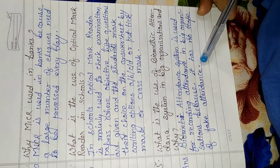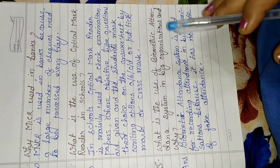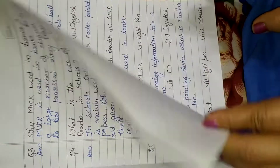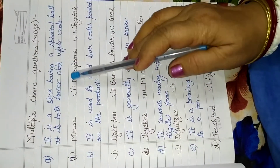You have to write down this question answer in your fair copy. After this, this is your class work, and what you have to do for homework is complete the multiple choice questions in your book.